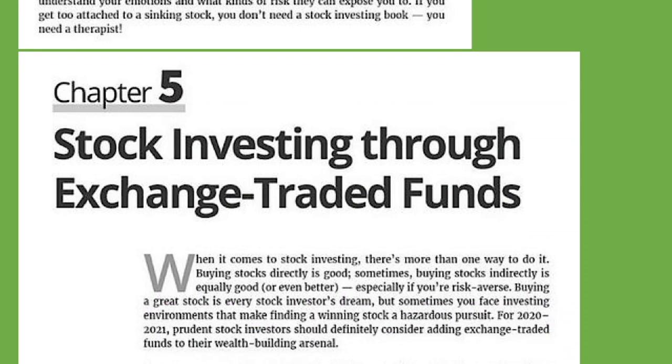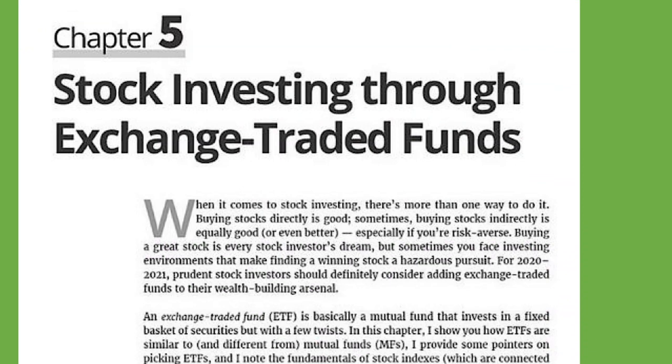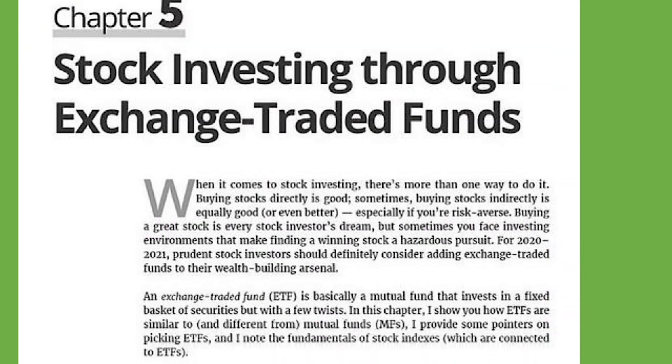Chapter five: stock investing through ETFs, or exchange-traded funds. When it comes to stock investing, there's more than one way to do it. Buying stocks directly is good, but sometimes buying stocks indirectly is equally good or even better, especially if you're risk-averse. Buying a great stock is every stock investor's dream, but sometimes you face investing environments that make finding a winning stock a hazardous pursuit. For 2020 to 2021, prudent stock investors should definitely consider adding ETFs to their wealth-building arsenal.